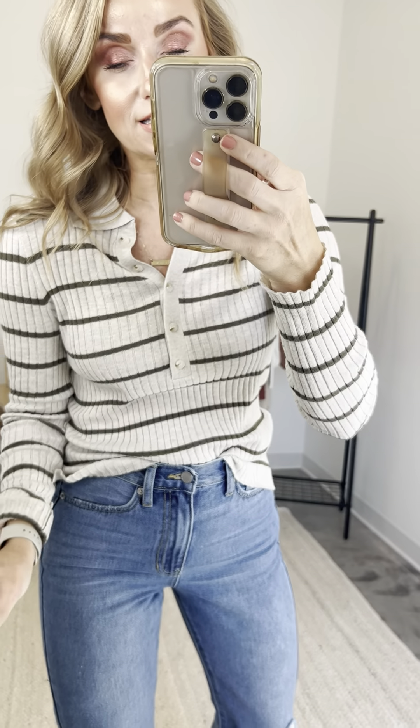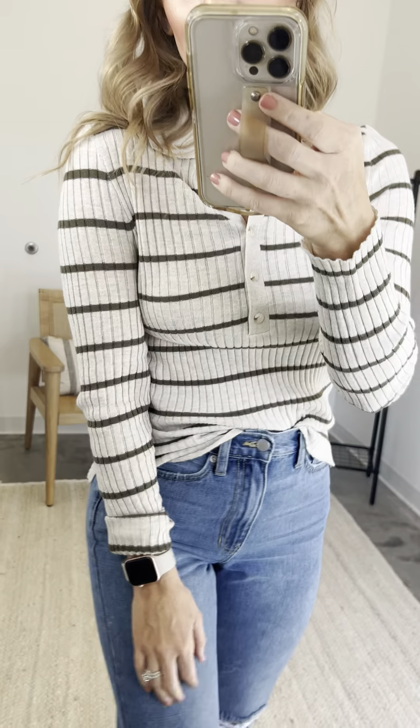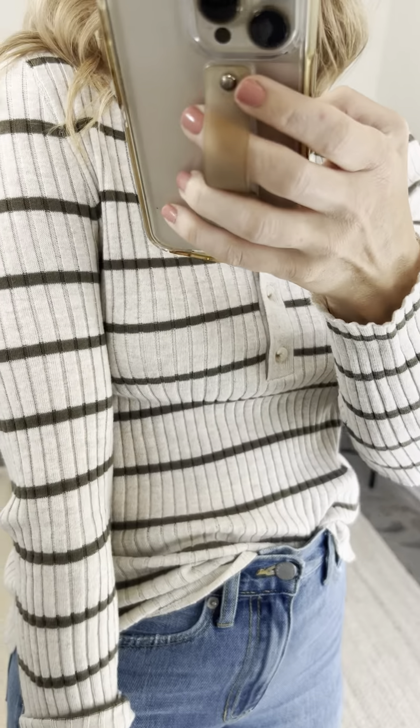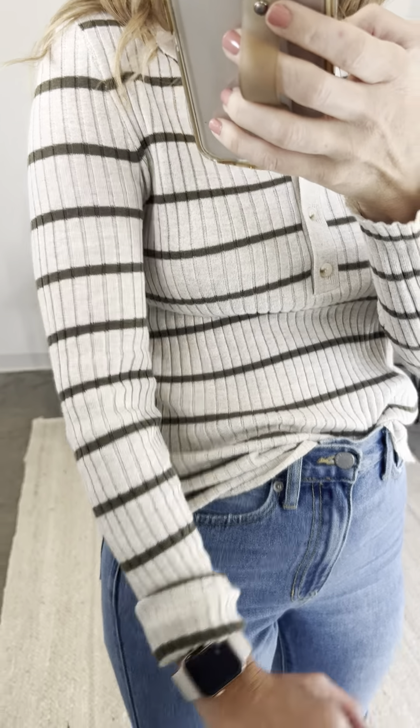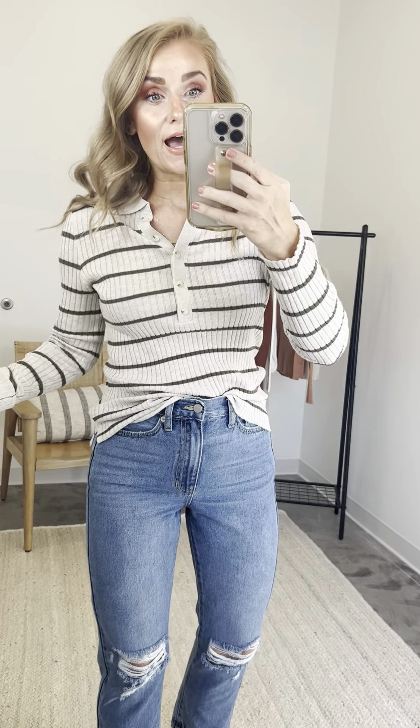First up, our first style for fall capsule part two — meet our Savannah Henley top. She is such a good everyday piece. So the Savannah is this gorgeous lightweight knit. It's kind of like an oatmeal, a heathered oatmeal color with a dark olive stripe — you can see that up close. It's a really, really lightweight knit, which I love because it makes layering really easy.